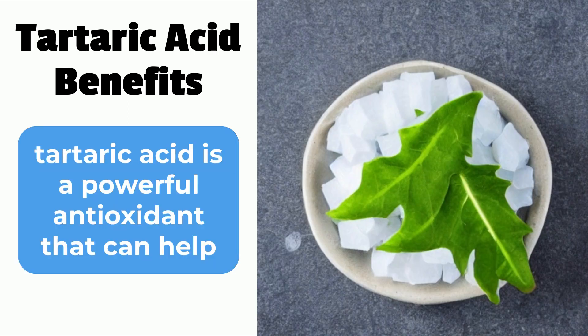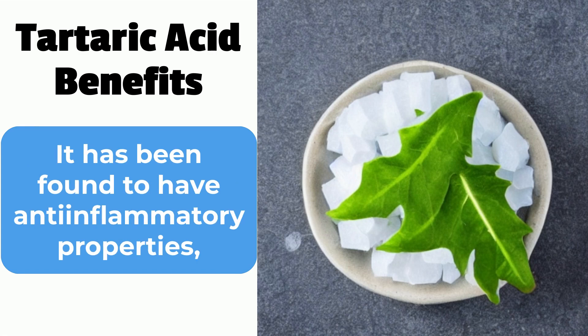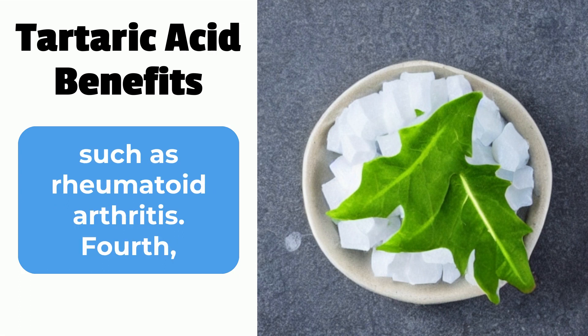Third, tartaric acid is a powerful antioxidant that can help protect cells from damage caused by free radicals. It has been found to have anti-inflammatory properties, making it beneficial for those with conditions such as rheumatoid arthritis.